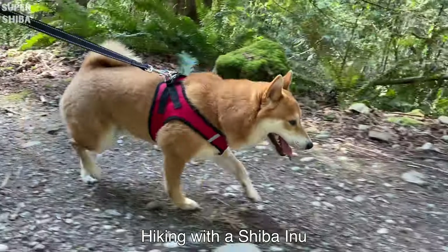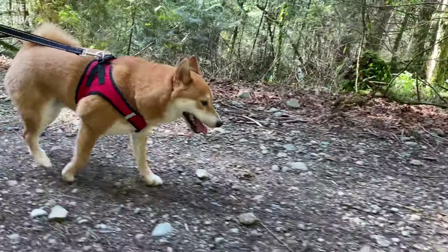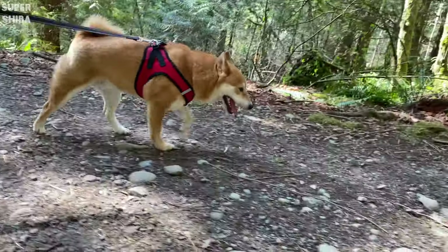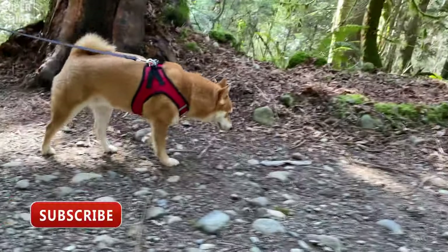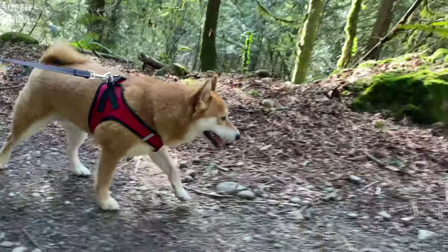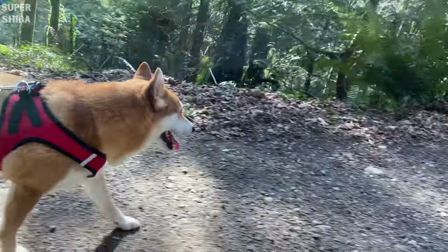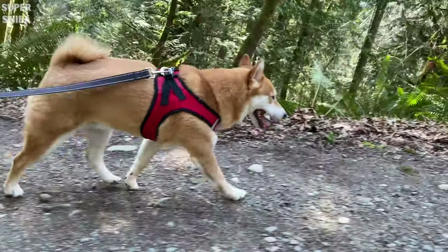In this video, I'm sharing 3 realistic ways to care for your dog's coat. If this is your first time here, welcome to my channel where we share Shiba Inu tips and tricks and also daily funny life with our dogs. Subscribe to get all the tips you need to raise a happy dog.